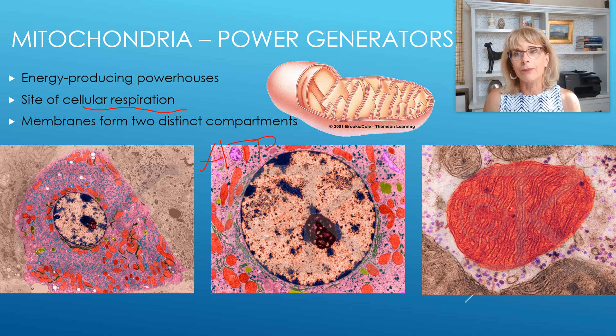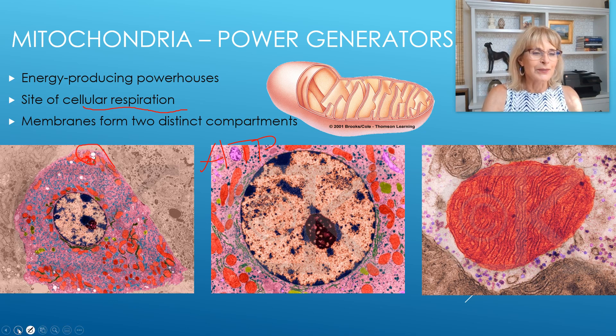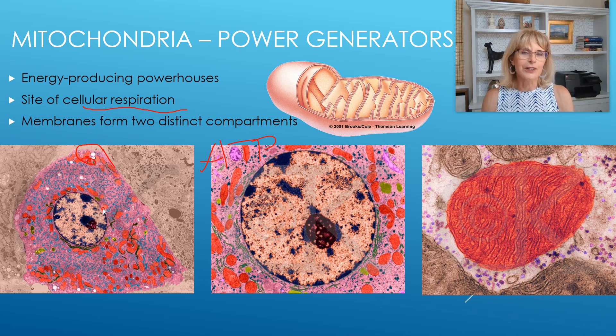A weird thing about mitochondria: they are not very closely related to humans, even though they're inside all of our cells. Mitochondria are descendants of ancient bacteria. An ancient cell — probably of a different lineage called an archaea — swallowed up some of these bacteria, and instead of killing them, kept them like farm animals. Just like a farmer feeds hay to a cow and gets milk, our cells feed mitochondria glucose and oxygen, and they give us ATP.